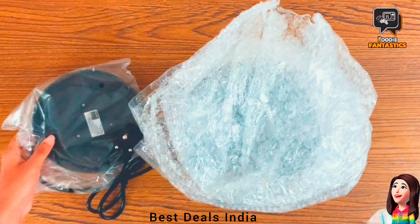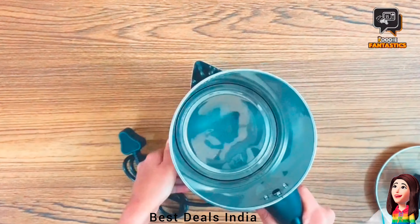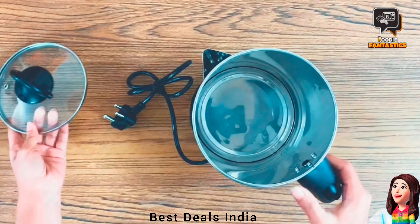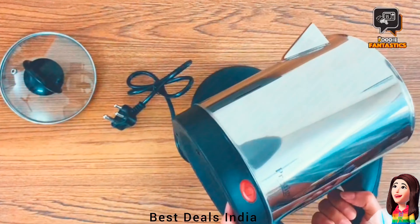6. Electric Kettle. Automatic cut-off, wide mouth for easy cleaning, single-touch lathe locking — strong and durable, built to last long after many years of use. Product link is given in the sixth link.